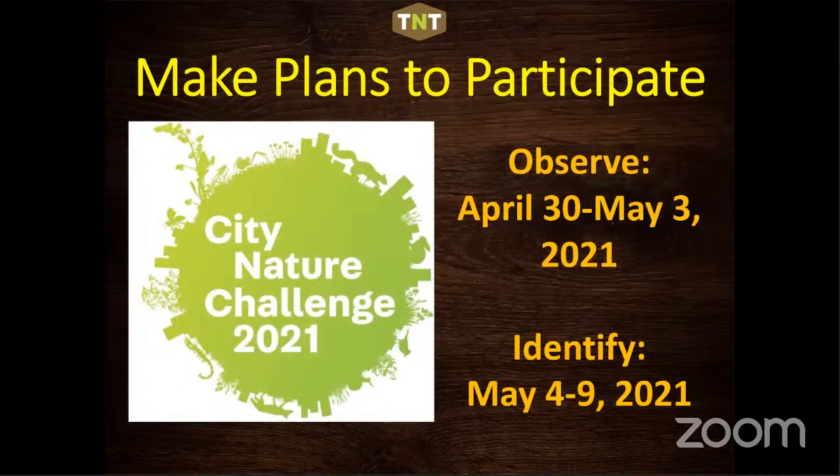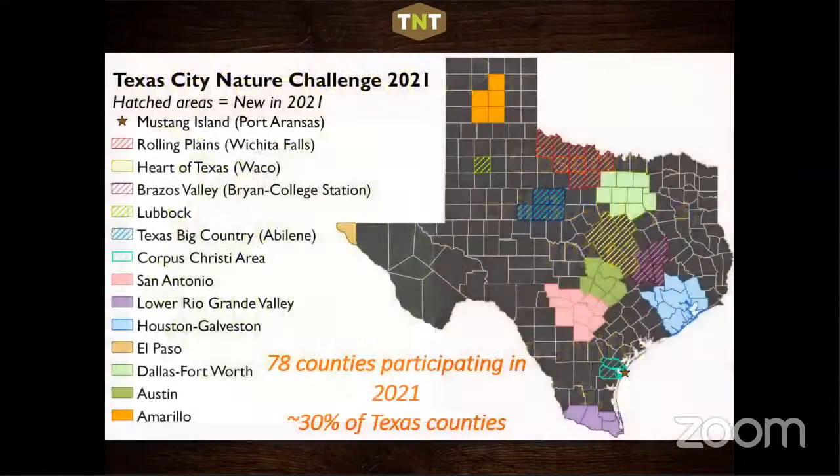Make plans to participate — Friday April 30th through Monday May 3rd, with the identification period from the 4th through the 9th. This year we've blown the doors wide open for City Nature Challenge across Texas — we're now up to 13 cities plus Mustang Island, covering 78 counties, about 30% of Texas counties. In 2020, participation actually increased statewide by 30% compared to the previous year.